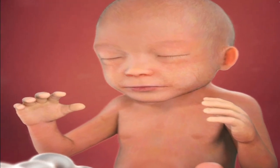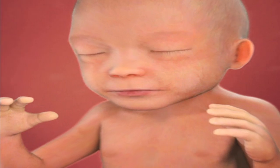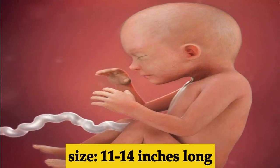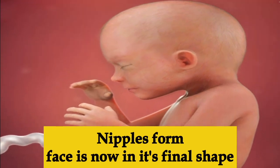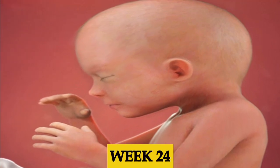Week twenty-two, tear ducts start to develop and the baby can now feel touch — so you can start bonding with your baby by touching your belly. Week twenty-three, the baby is steadily gaining weight. By the end of this week the baby should be about 11 to 14 inches long. The nipples will begin to form and the face has almost taken the shape it will be born with.